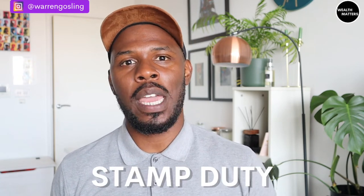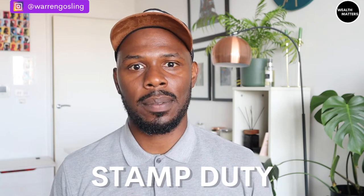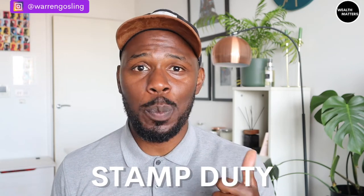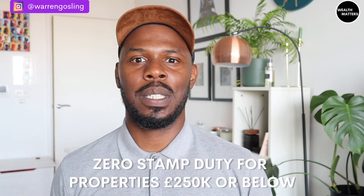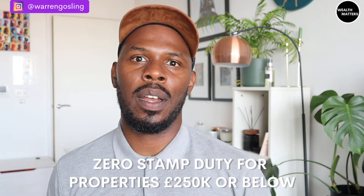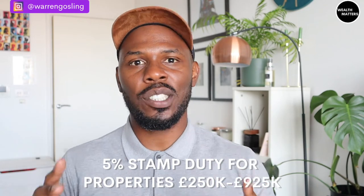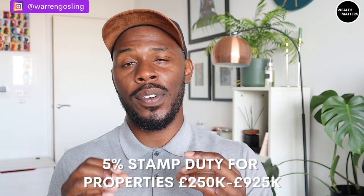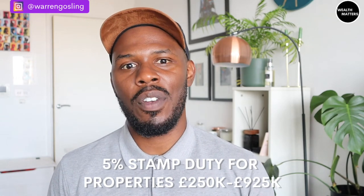The second largest cost of buying a house is stamp duty — a tax you pay on property purchases in the UK. It's inescapable unless the property is commercial or below a certain price. Right now in the UK, if you're buying your first property, there's zero stamp duty on properties costing £250,000 or below. Anything between £250,000 and £925,000, you pay 5% on the sale price. So if you buy a house for £600,000, you pay 0% on the first £250,000 and 5% on the remaining £350,000 — that's £17,500 in total.